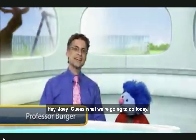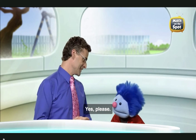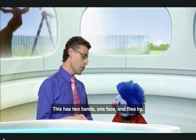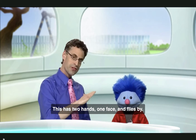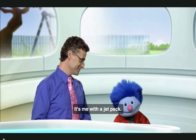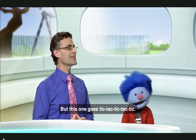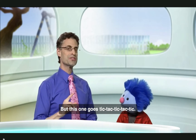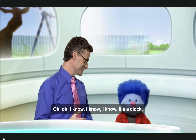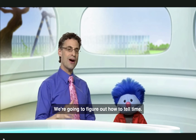Hey Joey, guess what we're going to do today? Math! Yes, but what kind of math? Do you want a hint? Yes, please. Okay, this has two hands, one face, and flies by. Oh, I know! It's me with a jet pack. Well, I guess that's right, but this one goes tick-tock, tick-tock, tick-tock. Oh, I know, it's a clock. Exactly right. We're going to figure out how to tell time.